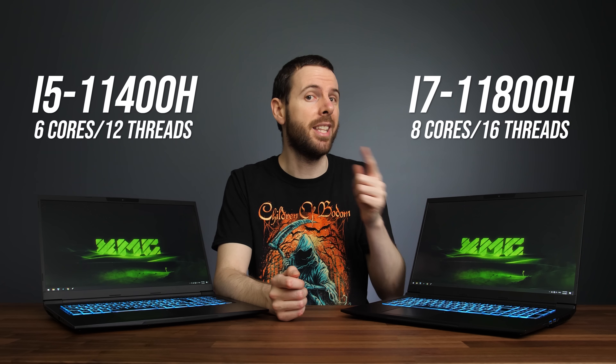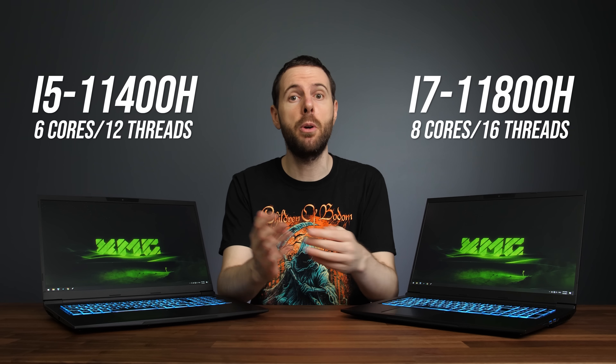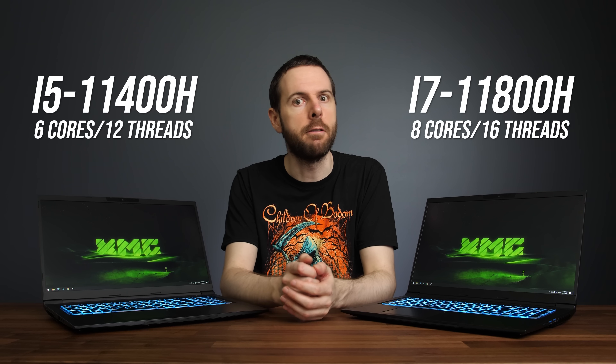Does your laptop need 6 or 8 cores? I've compared Intel's 11th gen i5-11400H against the i7-11800H in both games and applications to show you what the differences are.